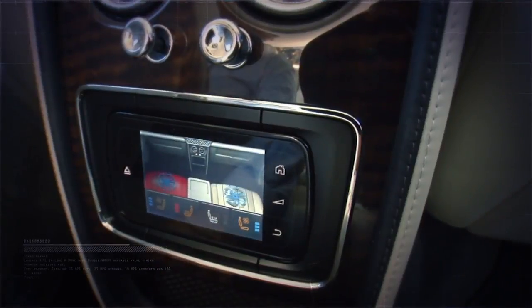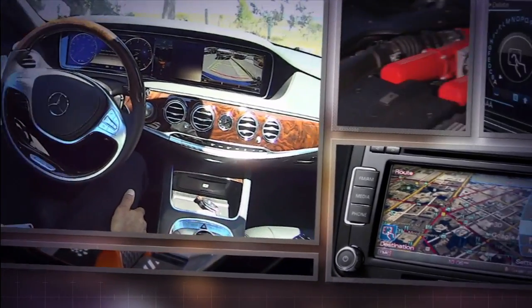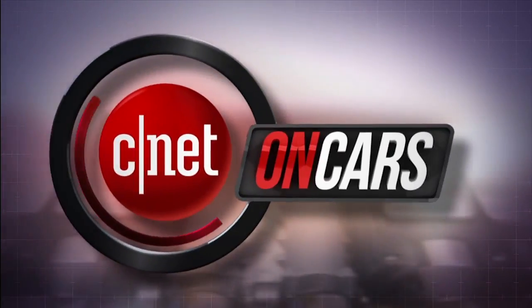We see cars differently. We love them on the road and under the hood, but also check the tech and are known for telling it like it is — ugly is included at no extra cost. The good, the bad, the bottom line. This is CNET on Cars.